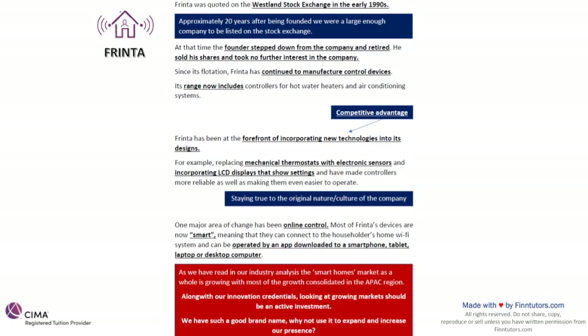One major area of change has been in online control. Most of Frinta's devices are now smart, meaning they can connect to the householder's home Wi-Fi system and be operated by an app downloaded to a smartphone, tablet, laptop or desktop computer. As we read in our industry analysis, the smart homes market as a whole is growing and most of the growth is consolidated in the APAC region. Along with our innovation credentials, looking at growing markets should be an active investment for us — major players like Johnson Controls, Schneider, and Nest have expanded through acquisitions, mergers and joint ventures, which are directly part of your F2 syllabus.